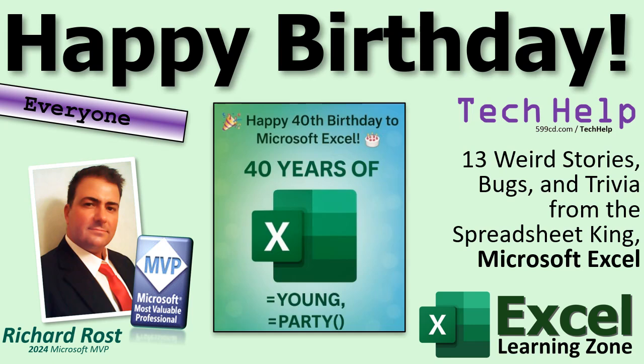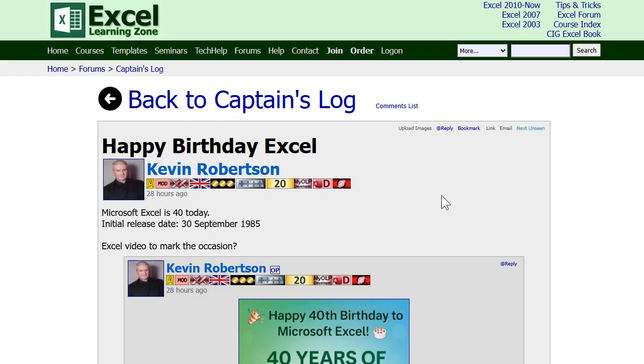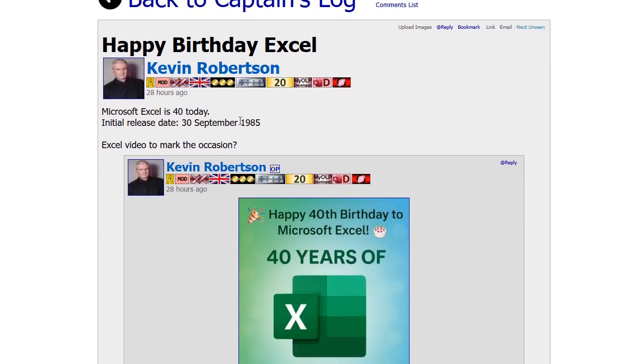Welcome to another tech help video brought to you by ExcelLearningZone.com. I'm your instructor, Richard Rost. Yesterday was Microsoft Excel's 40th birthday, and I would have completely missed it if one of my moderators, Kevin, didn't post about it on my website in the captain's log.